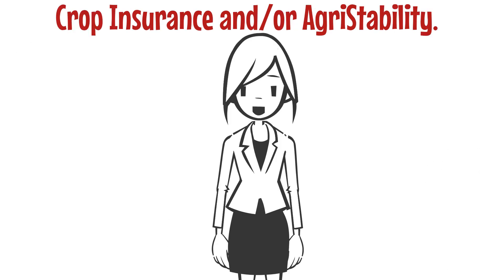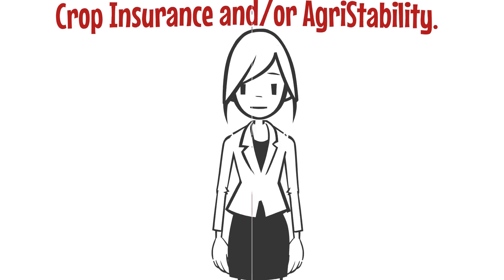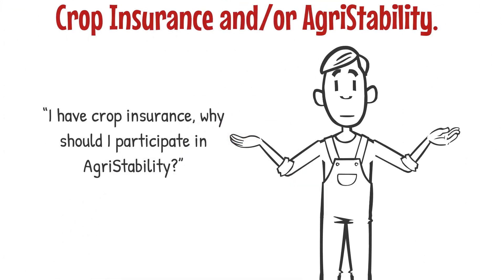You may have heard the statement from producers: 'I have crop insurance — why should I participate in agri-stability?'